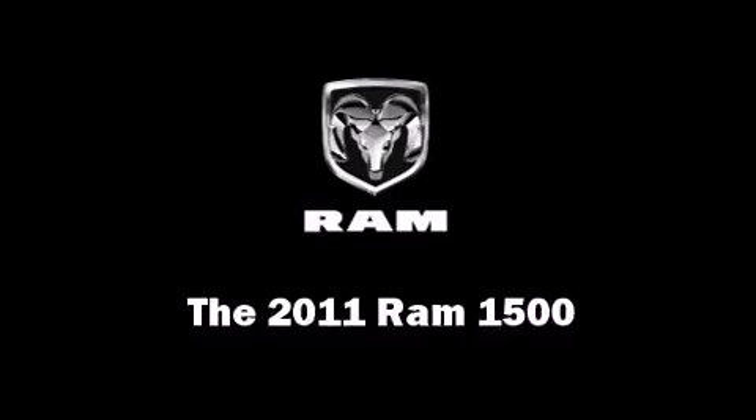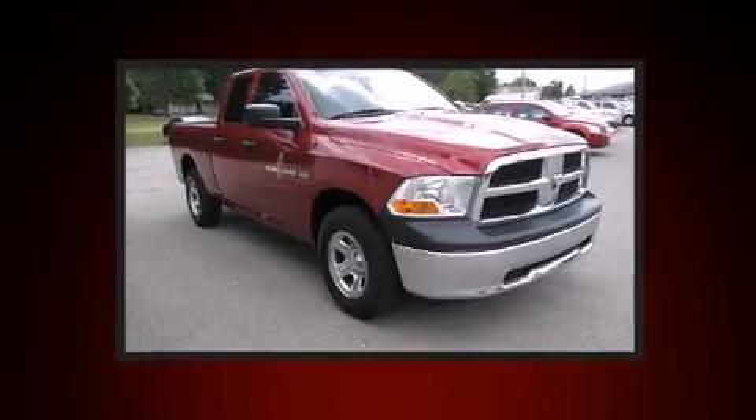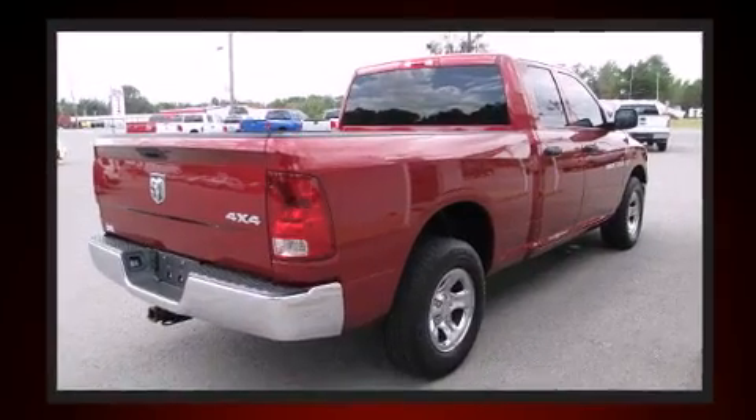With just over 20,000 miles on the odometer, you can be confident that this pre-owned vehicle will provide you reliable transportation. It features an automatic transmission, four-wheel drive, and a powerful eight-cylinder engine.